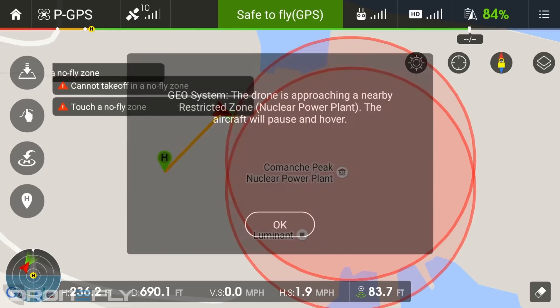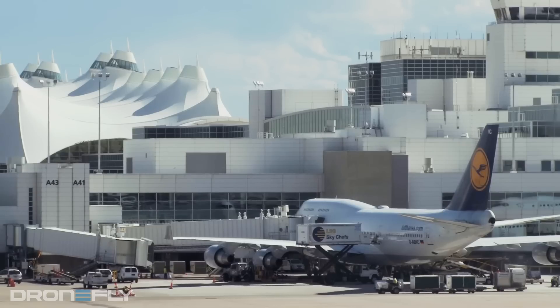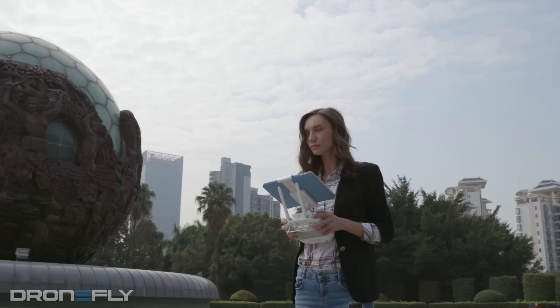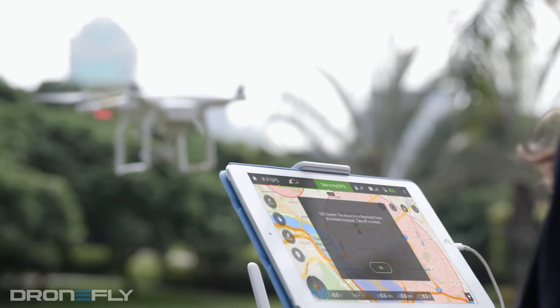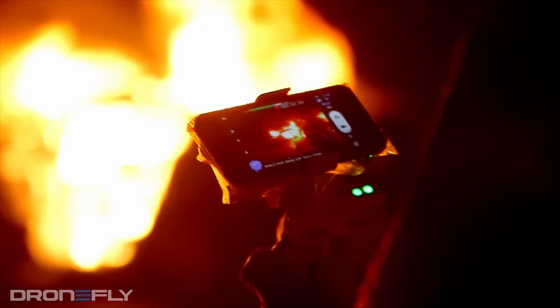Both options offer pros and cons. If a manufacturer's geofencing system doesn't allow you to fly in a certain area, then you probably shouldn't be flying there. But in many enterprise scenarios, a drone operator may have permission to fly in a restricted zone, yet geofencing restrictions prevent it. In some emergency situations, not being able to get the drone up immediately can mean the difference between life and death.